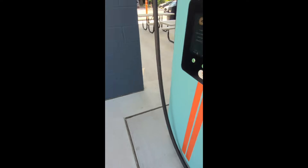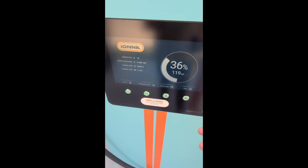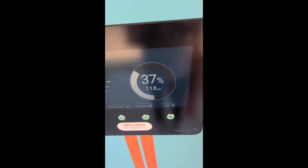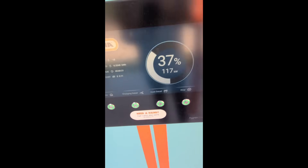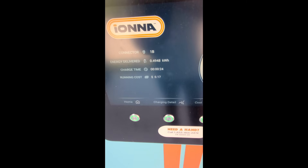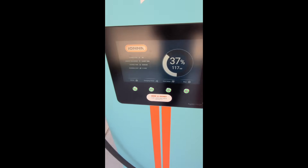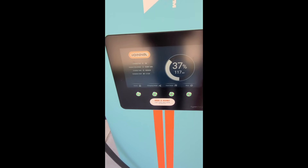You can come over here and see the readout on the screen. I am getting 112 kilowatts per minute, and I'm at 37%. Right now it's only cost me 11 cents, and we're going to take a quick break and come back when this is charged to 80% — that's the goal.